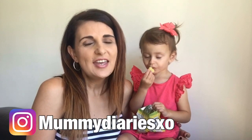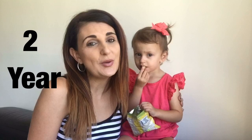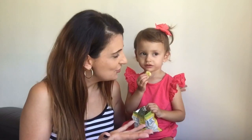Hi everyone! Welcome to my channel and welcome to another video. As you can tell from the title, it's going to be Adriana's 2-year update. You may or may not have seen her 18-month update. If you have, you've already met Adriana — but if not, this is my daughter.